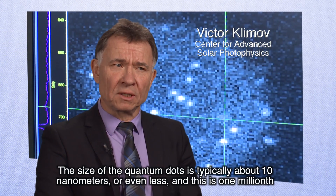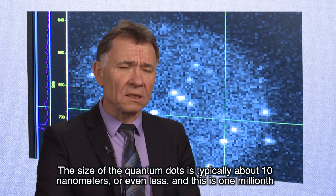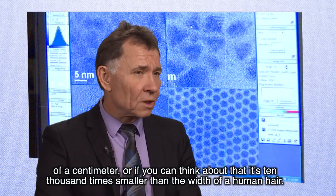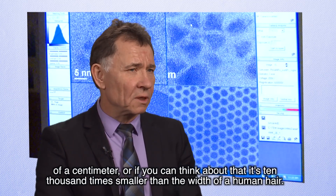The size of the quantum dots are typically about 10 nanometers, or even less, and this is 1 millionth of a centimeter. You can think about that — it's 10,000 times smaller than the width of a human hair.